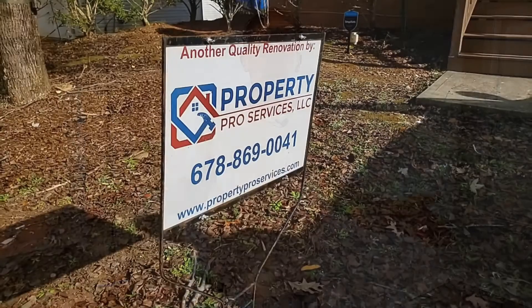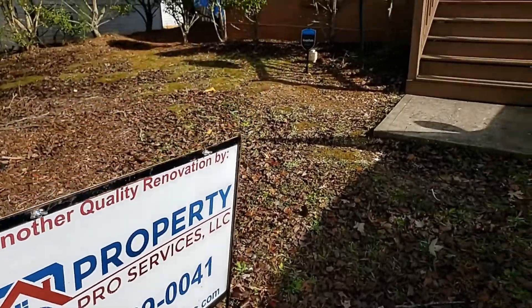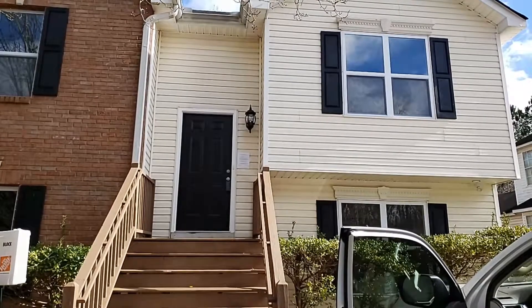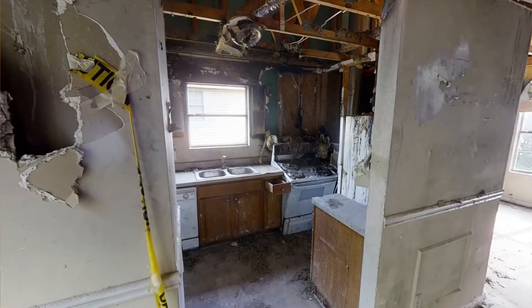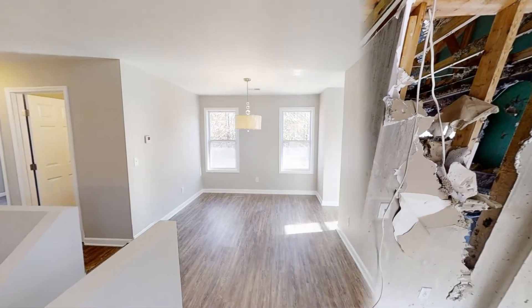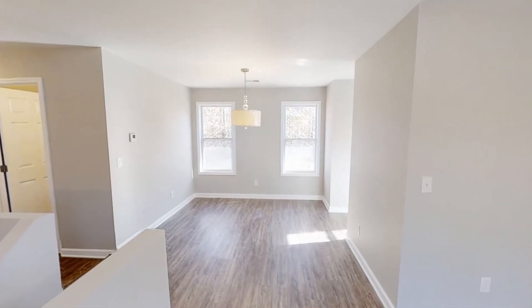Hey guys, Greg from Property Pro Services here, and we're in our latest renovation. This was a fire-damaged house. You wouldn't even be able to recognize it now, but when we got it, there was a big fire in the kitchen, nothing in the ceiling, and everything had soot and water damage all over it. Take a look at this beautiful property now.